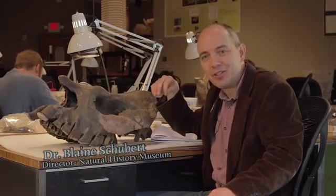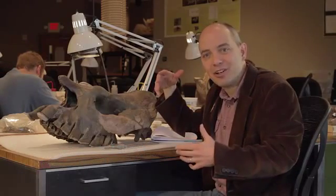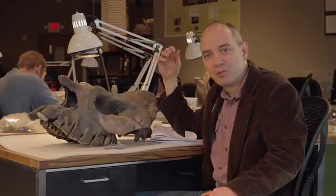Thanks, Brian. We're in the laboratory here at the Gray Fossil Site in northeastern Tennessee. This is a rhinoceros skull that was excavated just outside our Natural History Museum. It's an extraordinary fossil locality, actually extraordinary for the entire world. It's a regional, national, and international treasure.